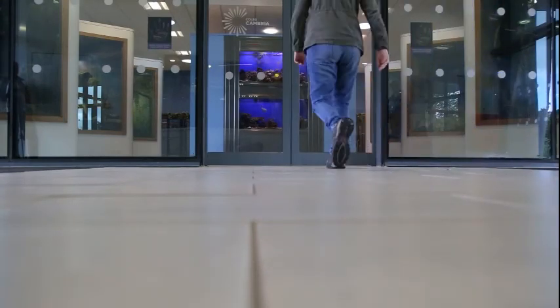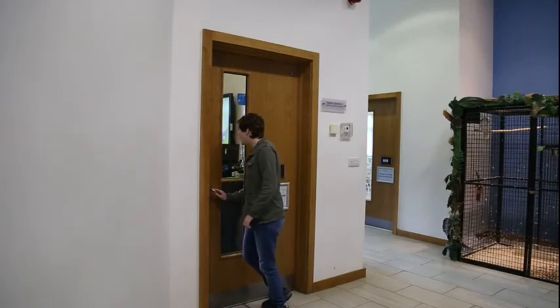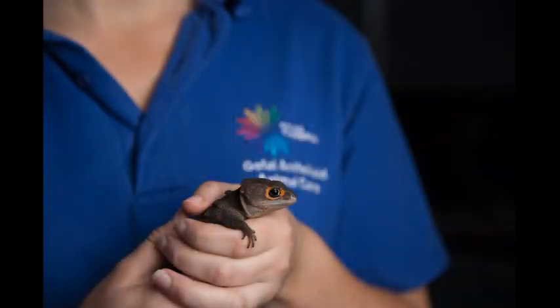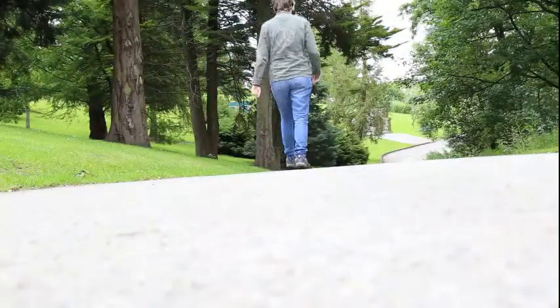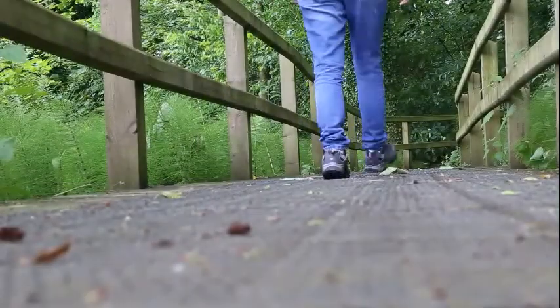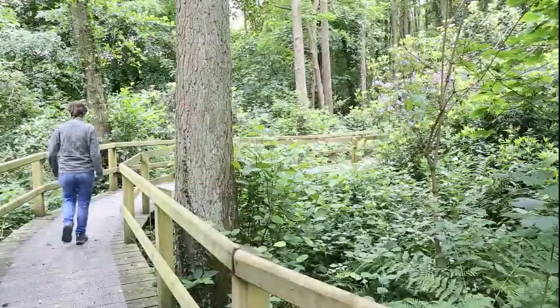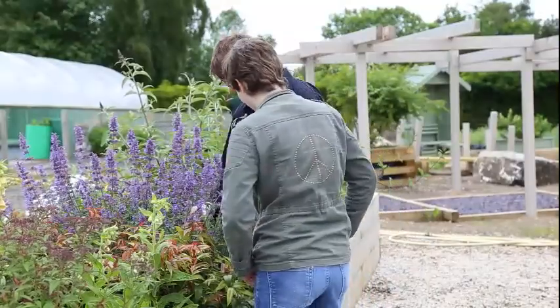Here we have the animal care building where you go to learn to care for the animals and other sorts of rodents. Here is the horticulture zone where it's great to get your hands dirty.